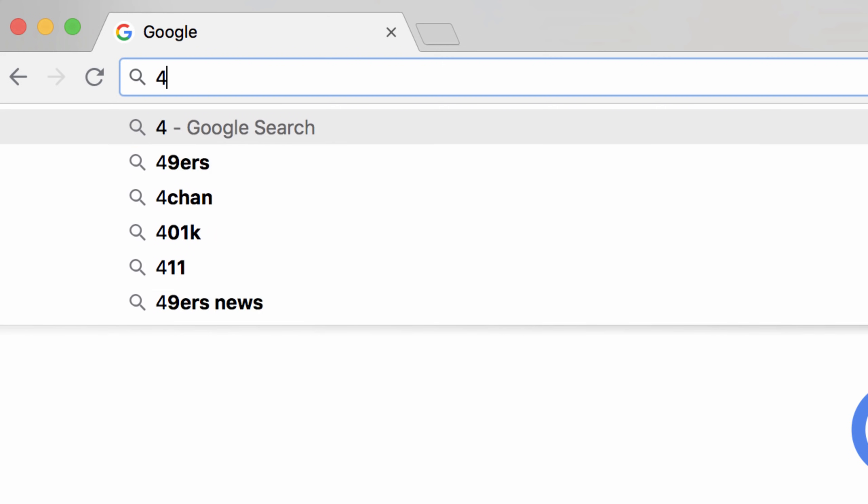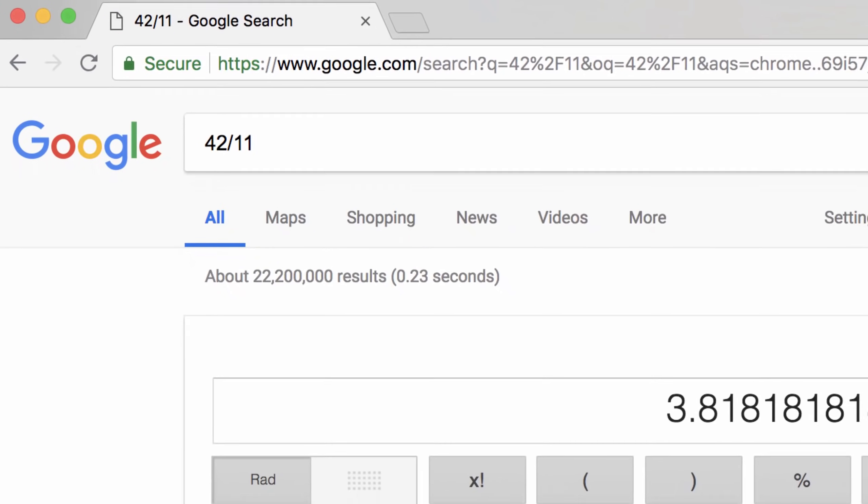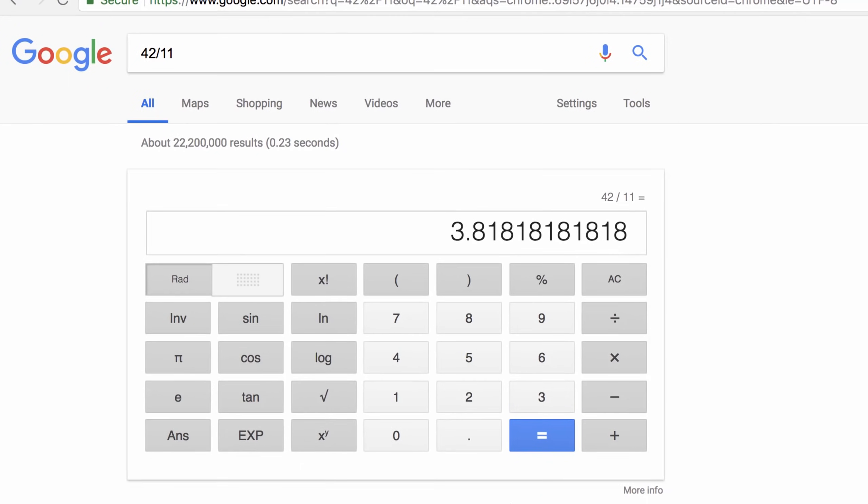When you need help with math, enter a problem into the search bar, such as '42 divided by 11' or '19 multiplied by 8.' You'll get the answer along with a calculator.